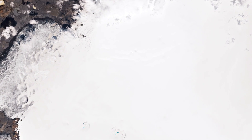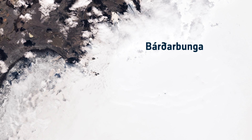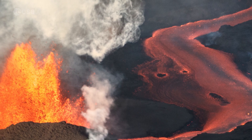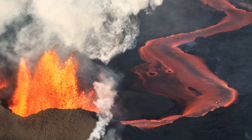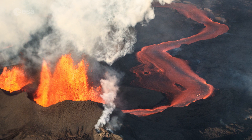Vatnajökull conceals some of the most active volcanoes in the country, of which Bárðarbunga is the largest and Grímsvötn the most active. Periodic eruptions of these volcanoes melt the surrounding ice and create large pockets of water, which can often burst the weakened ice, causing glacial floods, or jökulhlaup in Icelandic.